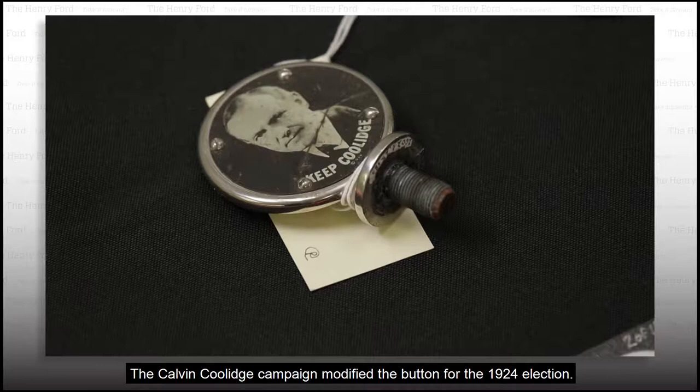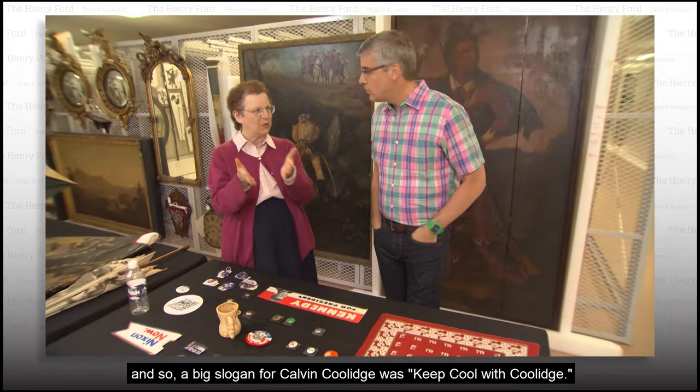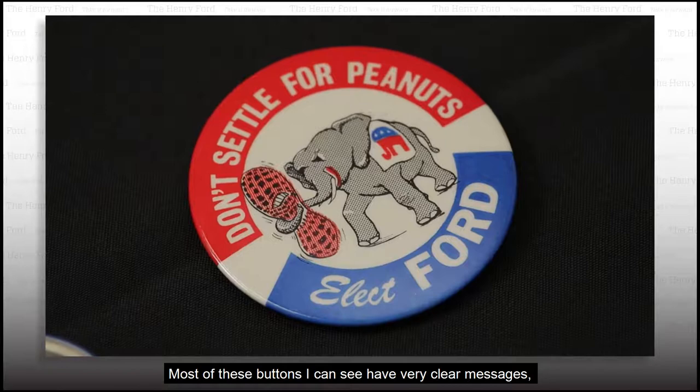The Calvin Coolidge campaign modified the button for the 1924 election. It's a radiator cap for a car. Radiators would get hot and overheat, and so a big slogan for Calvin Coolidge was "Keep Cool with Coolidge."